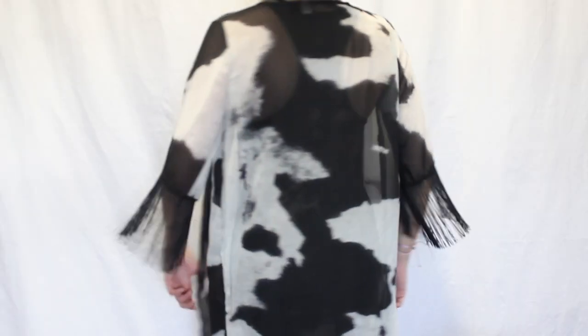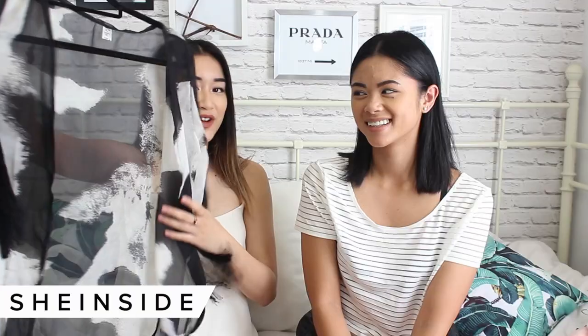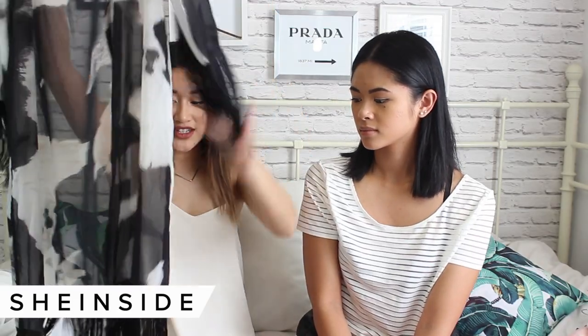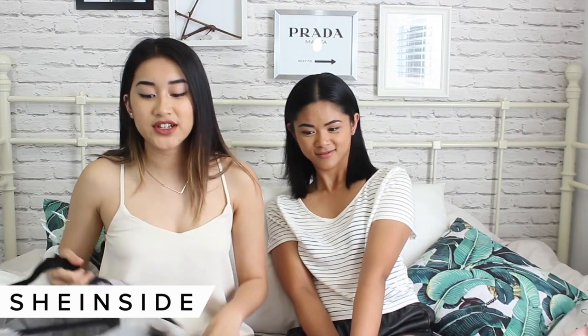I got this kimono — I normally don't wear kimonos often but it's hard to find the perfect one. I really like the print; it's kind of like a cow's print. I think it'd be nice for the beach or a festival. It has these little tassely fringes on the bottom, which I love.